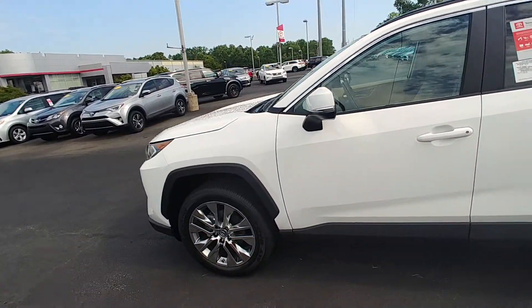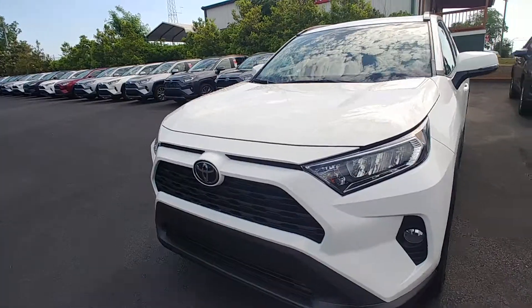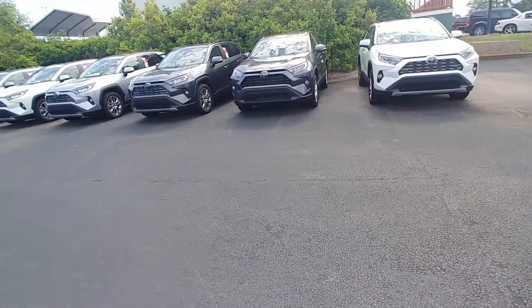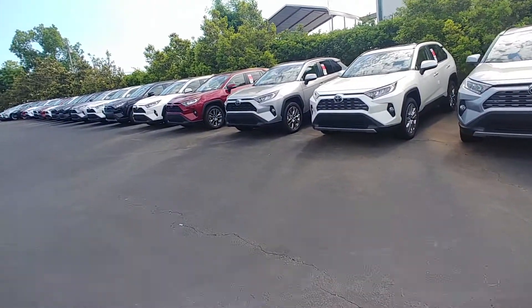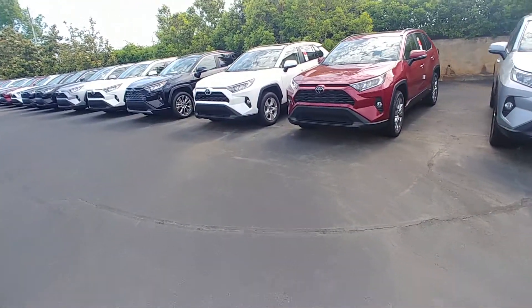This is the XLE Premium that I have here. I do have other XLE Premiums with the ash leather interior — not the white — and I have a gray silver as well. Now there is also something else you could do: there is a white XLE just like this one here.